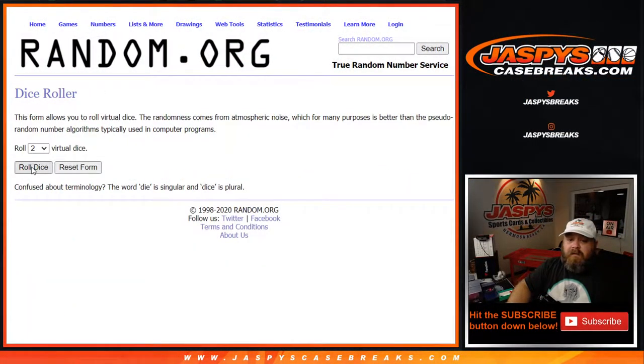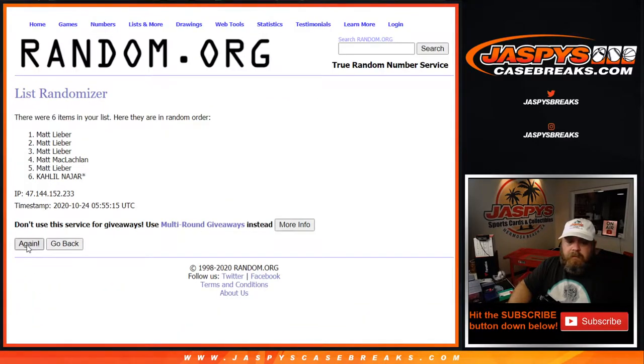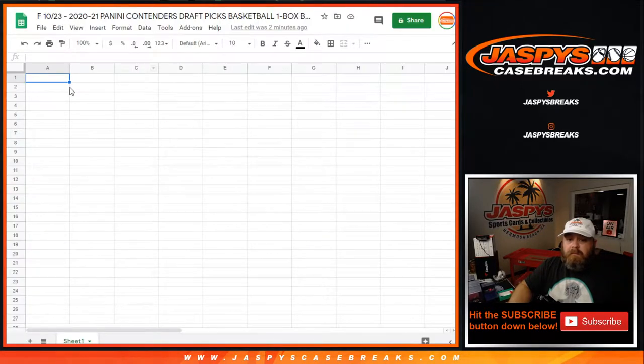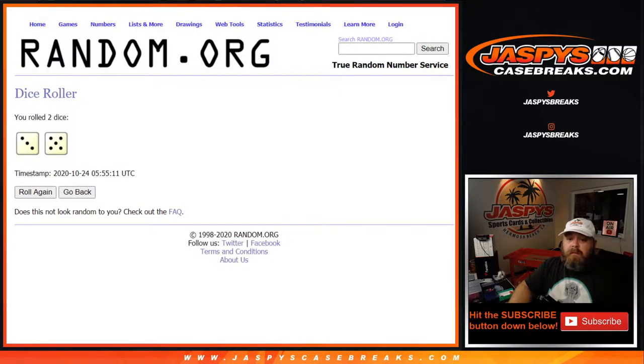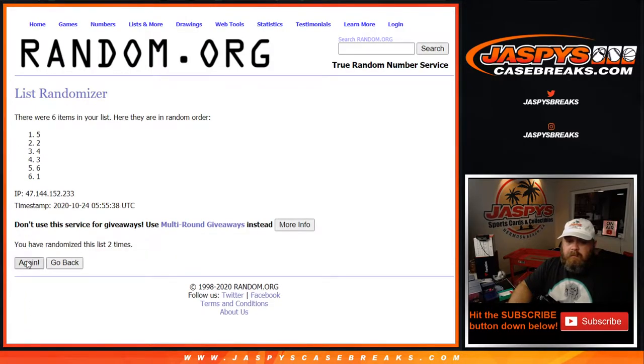Dice roll to randomize both lists and pair them up — three and a five, eight times. One, two, three... and the eighth and final time, from Matt McLaughlin down to Khalil. And now three and a five, eight times on the numbers — eighth and final time, from pack four down to pack five. Good luck, guys.